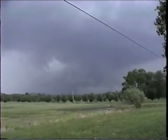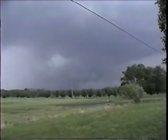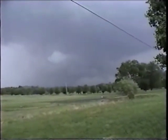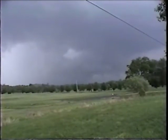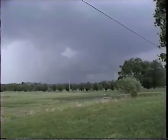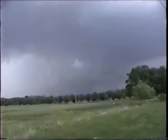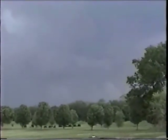The time again is five after four. I believe I am seeing rotation. Speeding into the area that I believe is rotating.